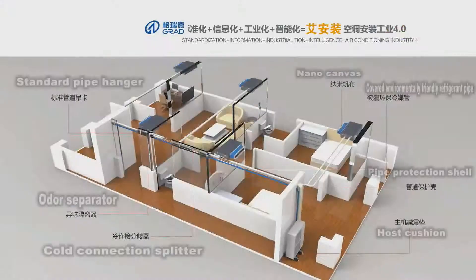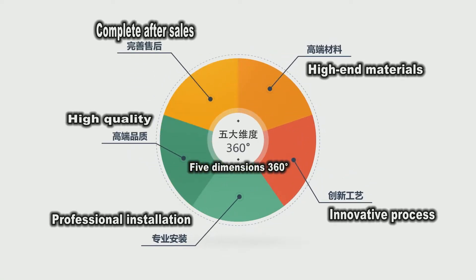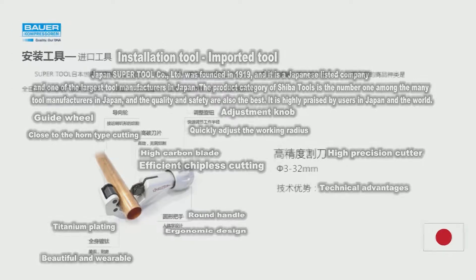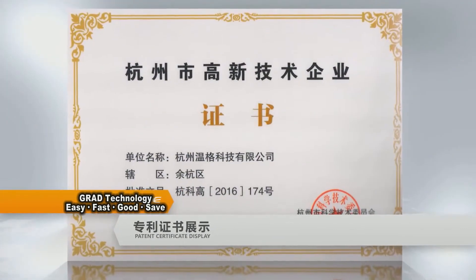Good air conditioning requires a good installation. Grad installation has five dimensions — a 360-degree approach to create a safe and comfortable home for you. We introduce imported materials and installation tools from Germany, Italy, the United States, and Japan, just to create a perfect installation process.